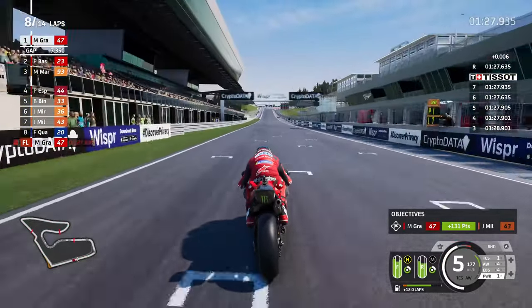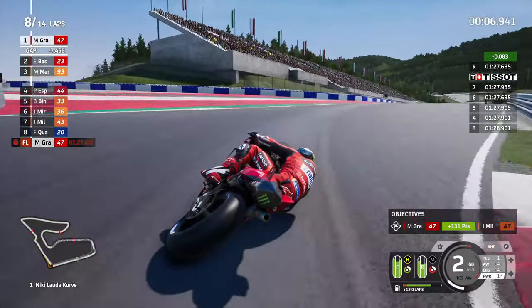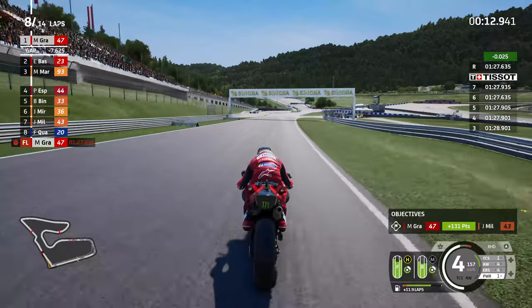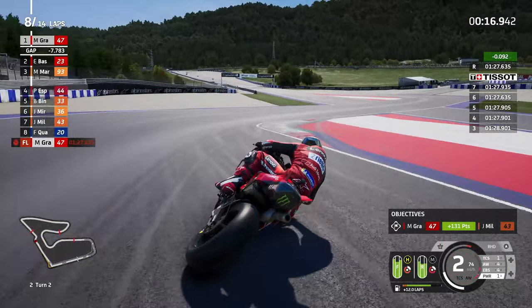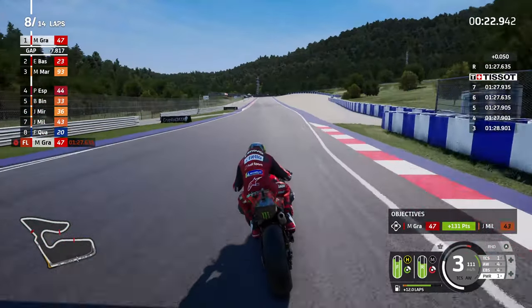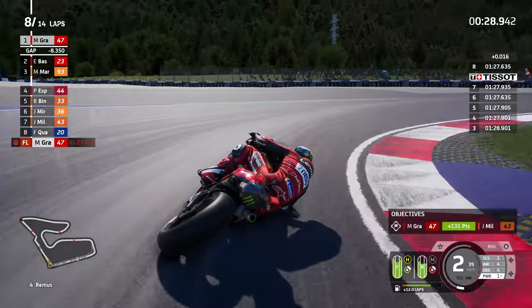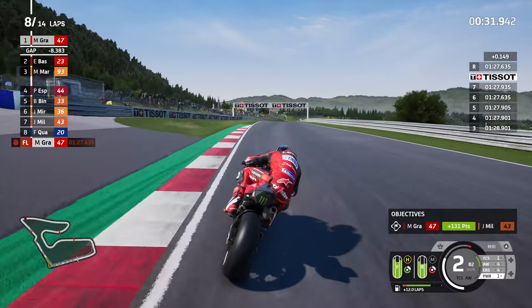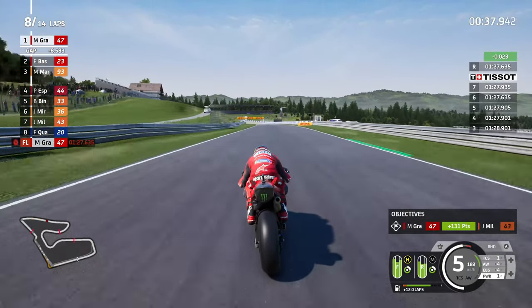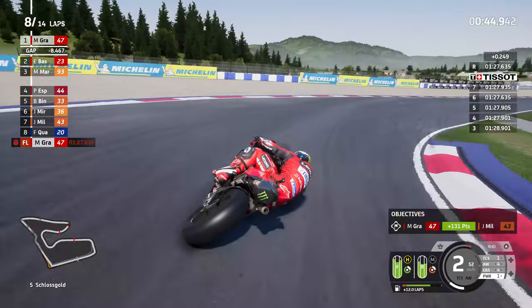I'm certainly not blaming you guys for saying to pick the Ducati, but the action has not been anywhere near as enticing as last season. I think the Red Bull KTM season was the best season we've ever had in terms of the effort and time I had to put in to try to get better and improve, going up against the difficult parts where the bike wouldn't have any acceleration. I think that was the perfect season. I'm going to try to get one more season done before we move on to MotoGP 24.